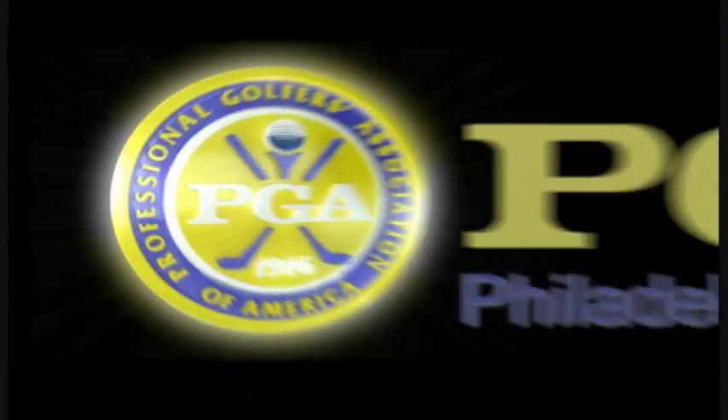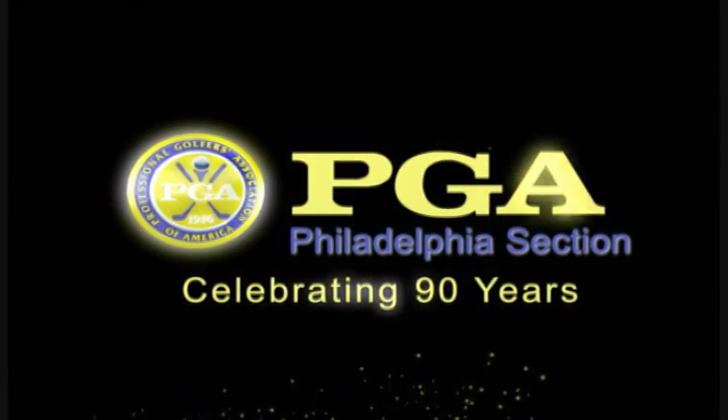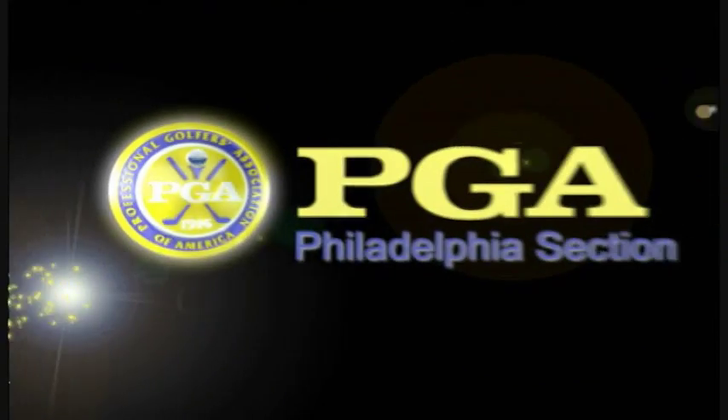The Philadelphia Section of the PGA of America is celebrating 90 years. Since 1921, the professionals of the Philadelphia Section have proven themselves to be the players, teachers, managers, and stewards of the game of golf in the Philadelphia area. They are the experts in the game and business of golf. Please join us in celebrating our 90-year commitment to the game of golf.